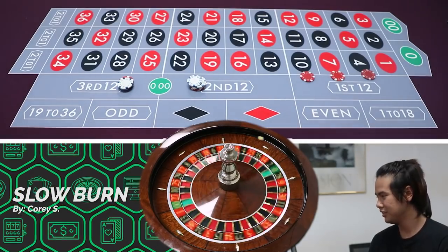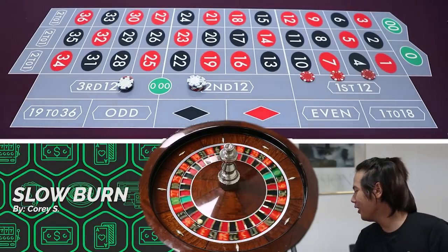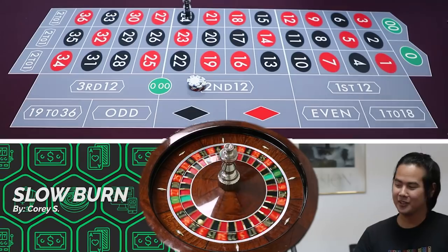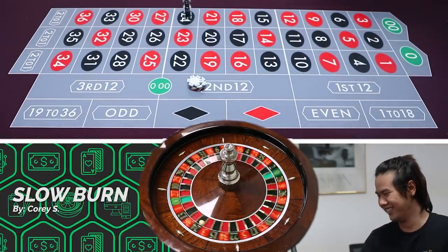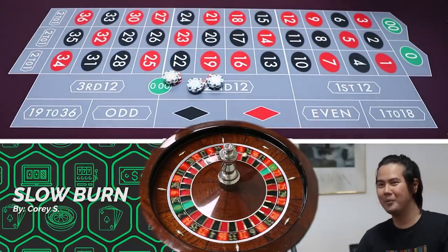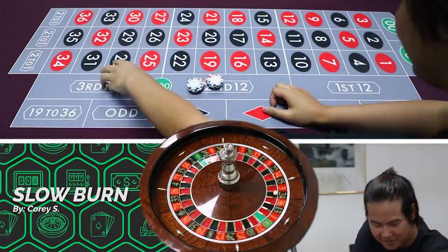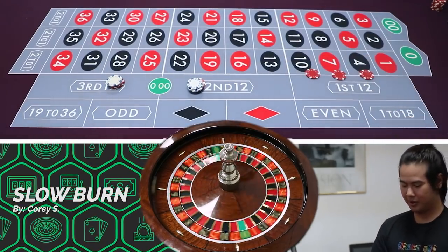This is actually a stressful system. Even though you're playing with a little bit of money, it's just... when you win nine times and you're waiting for that last one and then you lose, it's like all your hard work is gone. I have mixed feelings about this one. Four bucks profit — yippee-ki-yay.